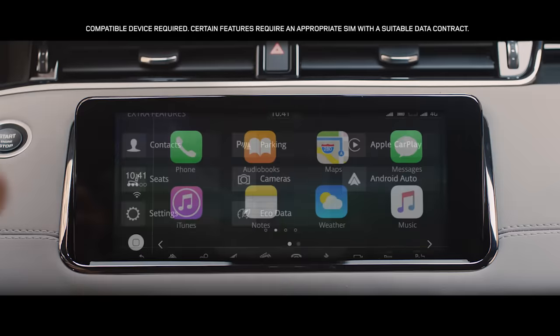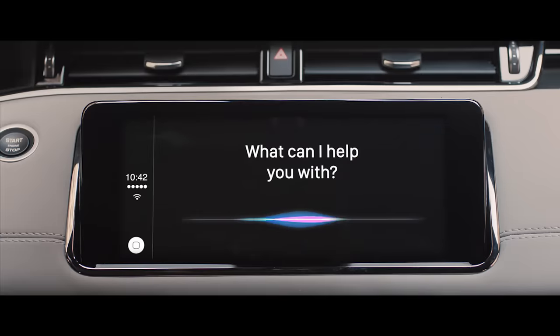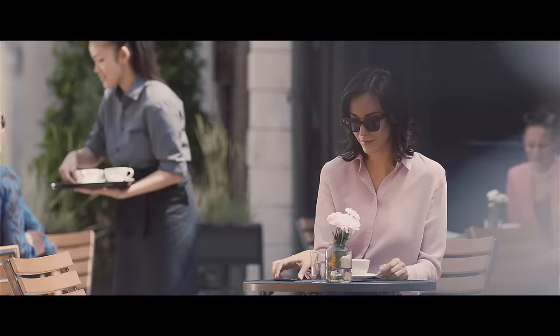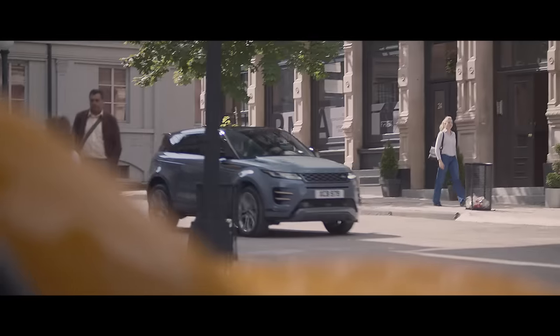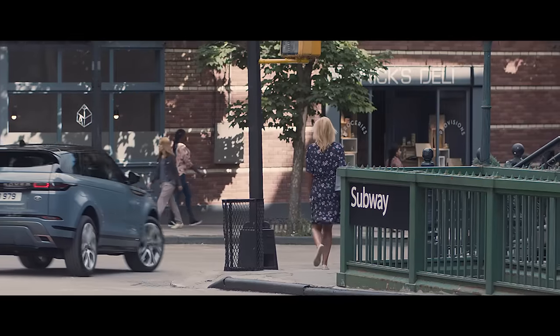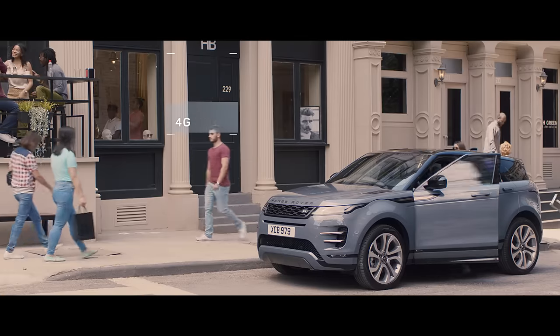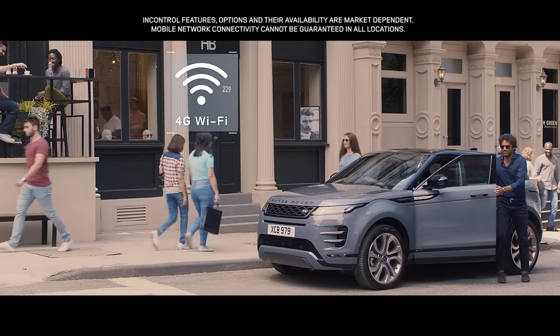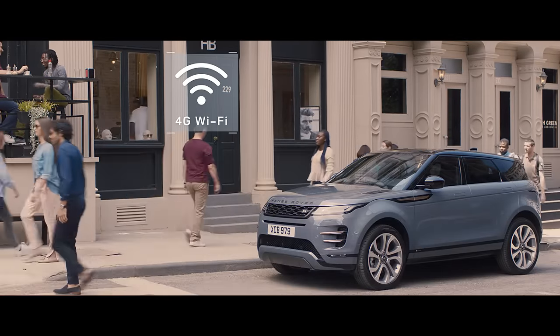With the smartphone pack you can access your favorite apps from your mobile phone via voice control or the touchscreen. The 4G Wi-Fi hotspot will support up to eight mobile devices, providing the connectivity to help keep everyone entertained.